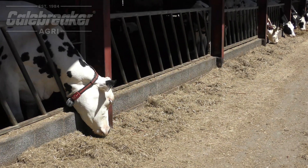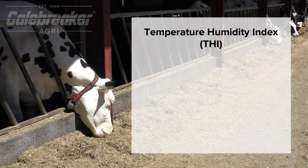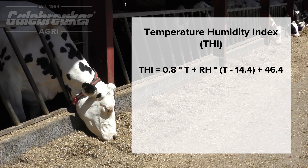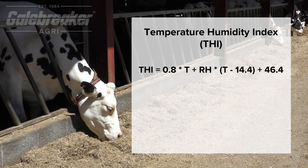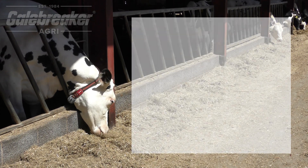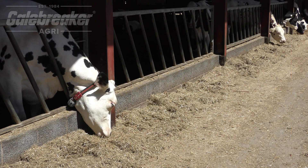To measure this risk, farmers use a Temperature Humidity Index, or THI. THI combines temperature and humidity into a single value. When THI rises above 68, cows begin to experience mild heat stress, and the risk increases as THI climbs higher.